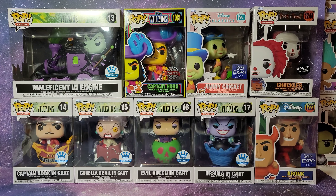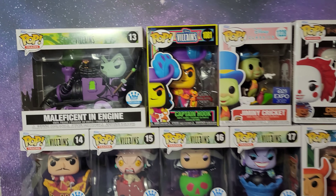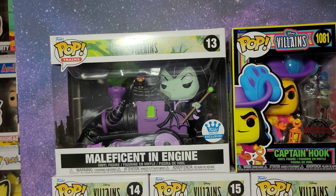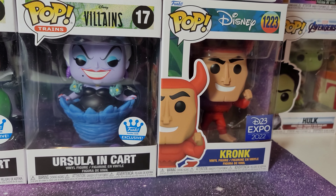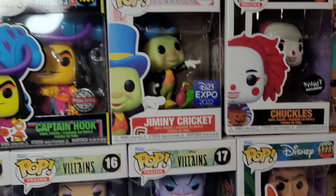First up, here are all the Funko Pops I ordered. I have the complete set of Disney Villains Trains — Pops number 13, 14, 15, 16, and 17. And then from the D23 Expo I've got Kronk in the devil outfit or costume, and I have Jiminy Cricket.